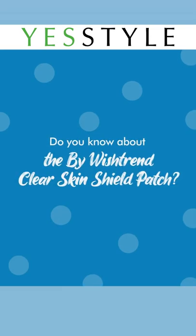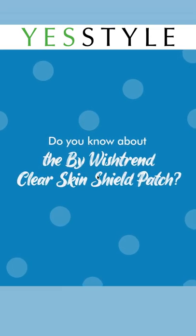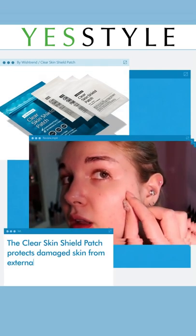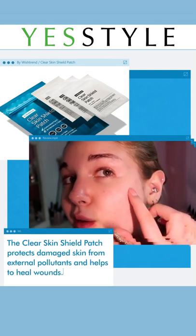Do you know about the BioWishTrend Clear Skin Shield Patch? The Clear Skin Shield Patch protects damaged skin from external pollutants and helps to heal wounds.